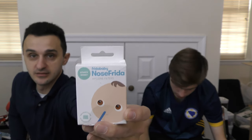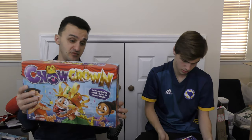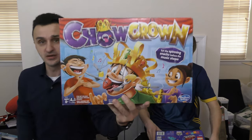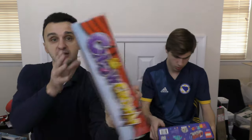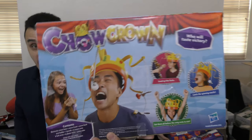Here's a thing that goes for the nose — this is another filter for a snot sucker, maybe a dollar. Chow Crown — eat the spinning snacks before the music stops. I have never heard of this game, I'll be honest with you. But this might be another Craigslist item for about ten dollars.